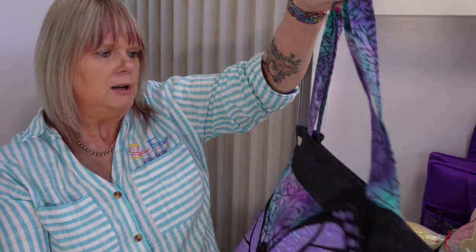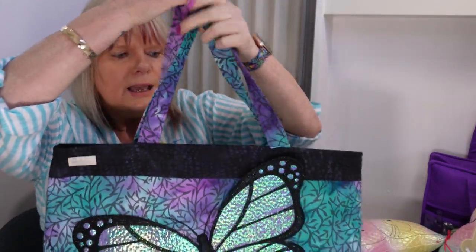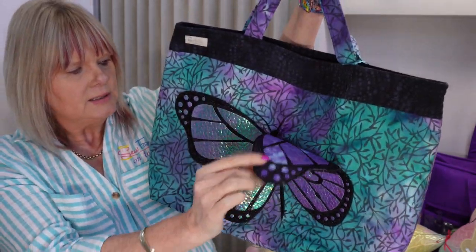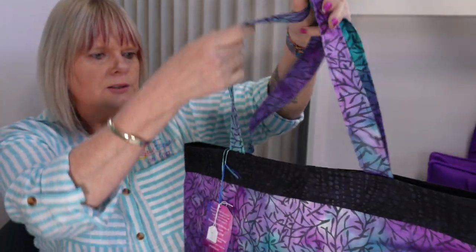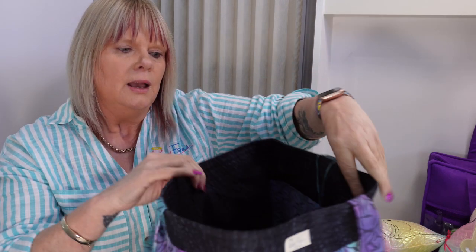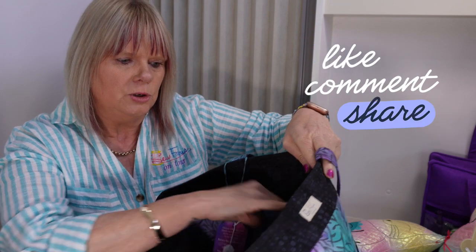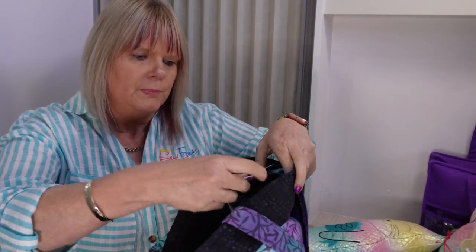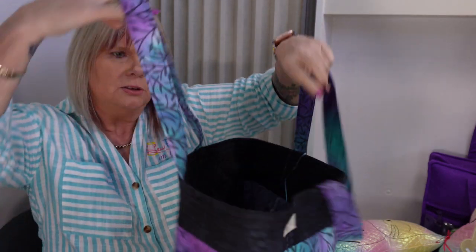Last but not least, I have this extra large tote bag. It has a large 3D butterfly stitched on it and it's fully lined. It also has large pockets on it so you can pop your phone or your purse in there and not lose them. The price for that one is $55.